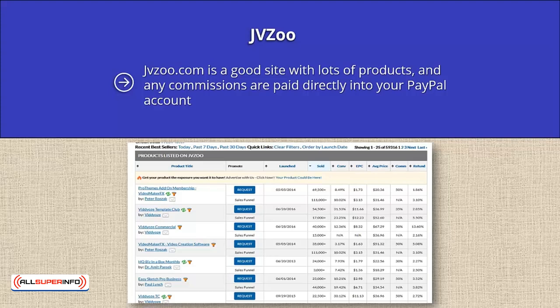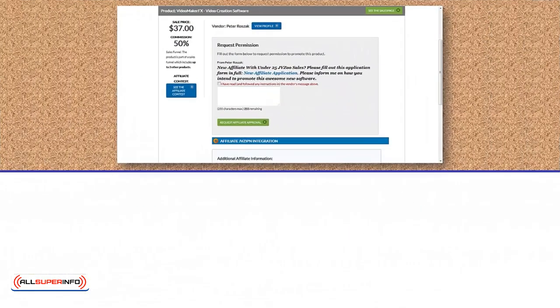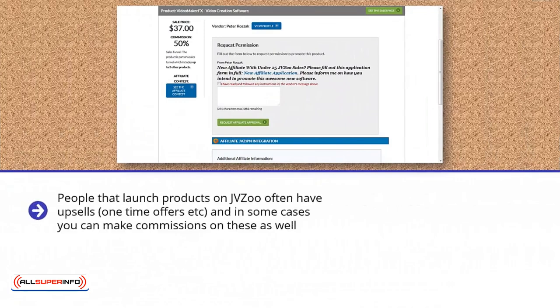Let's check out the affiliate details for the Video Maker FX video creation software by clicking on the link. From here, you can see that it pays 50% commission on a sale price of $37. You can view the sales page, and the vendor has requested that you contact them seeking approval to be an affiliate. You will not always get accepted. When you make an application, explain that you have an existing list of X subscribers and are regularly building this list — most vendors will approve you on this basis. People that launch products on JVZoo often have upsells, one-time offers, etc., and in some cases you can make commissions on these as well. Click the affiliate details to be sure of this.